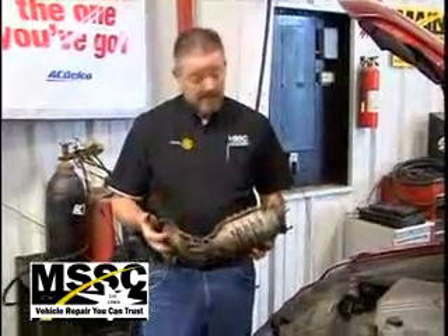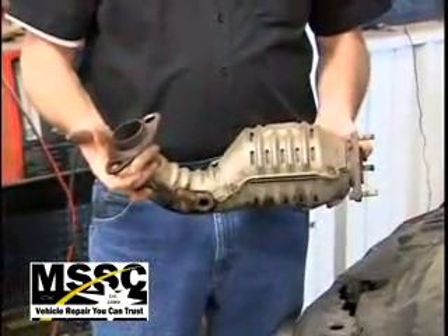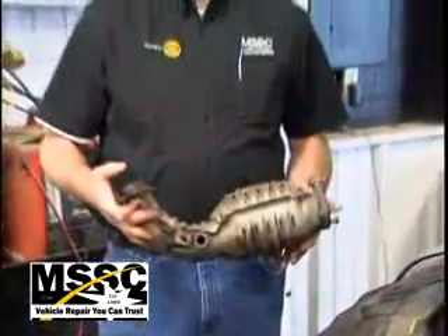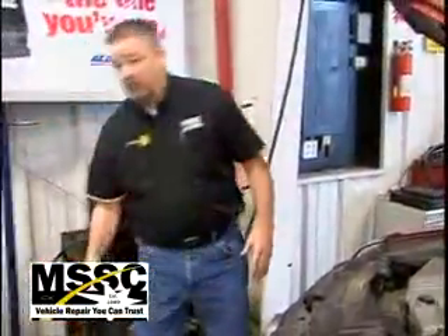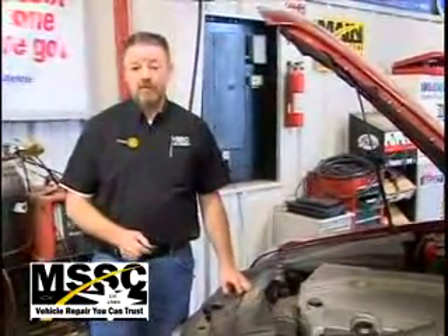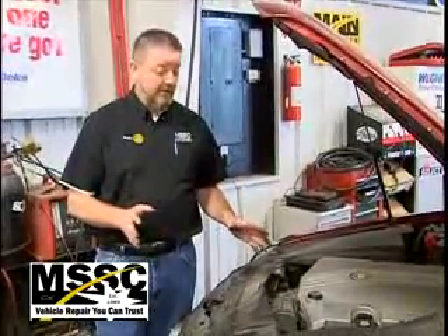I'm holding in my hand a catalytic converter. This is a bolt-on model — it doesn't have to go to an exhaust shop to get taken off or put back on. This doesn't actually belong to this vehicle because on this Cadillac we've had to wait for almost a week to get the part in. Catalytic converters are a very expensive component, and you can just imagine throwing that underneath the Cadillac — there's a few more dollar signs that go along with it. We've taken our time and gotten one for the best price we could find.